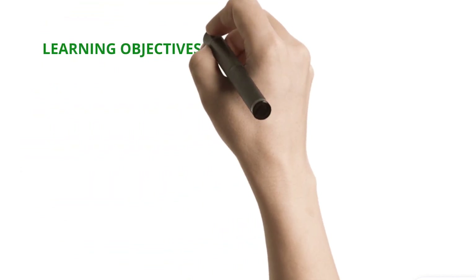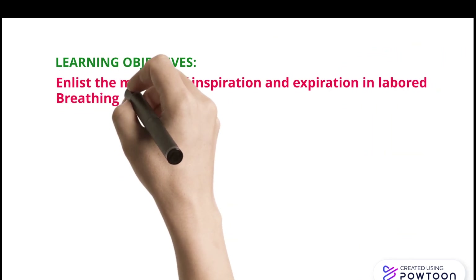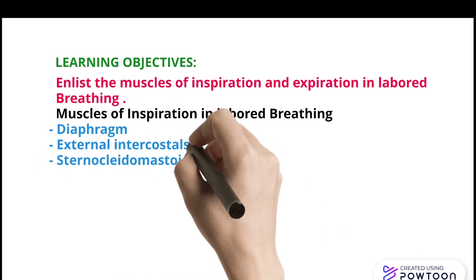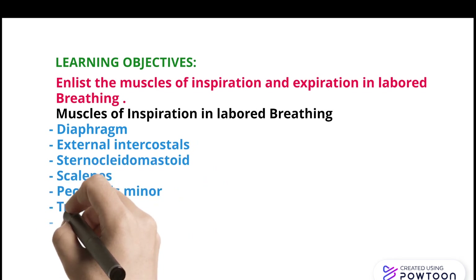Learning objective: Enlist the muscles of inspiration and expiration in labored breathing. Muscles of inspiration in labored breathing include: diaphragm, external intercostals, sternocleidomastoid, scalenes, pectoralis minor, trapezius, and quadratus lumborum.